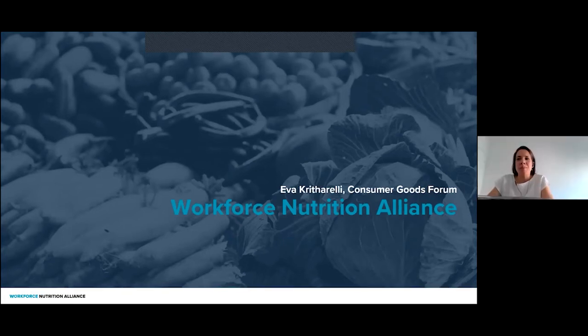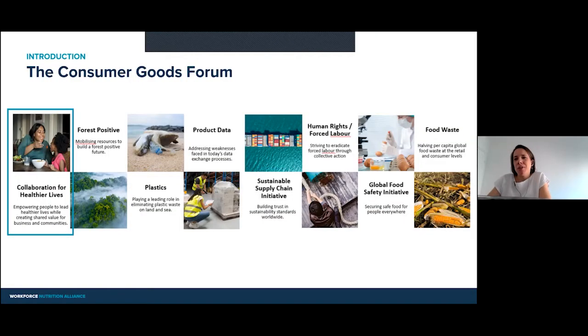Thank you so much, Miriam. Good morning, good afternoon and good evening for those who watch us from the East. I'm Eva Kriter-Reilly, the Healthier Lives Manager at the Consumer Goods Forum. The Consumer Goods Forum is a global industry association and non-profit organization that has about 400 members from retailers, manufacturers, and service providers from the consumer goods industry.